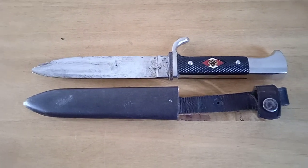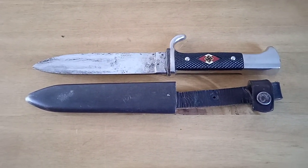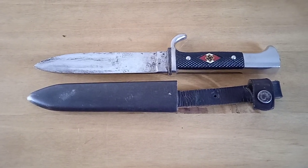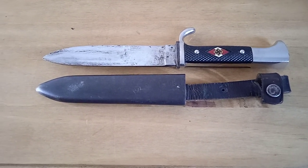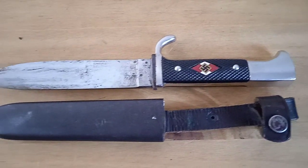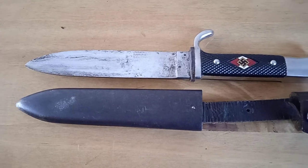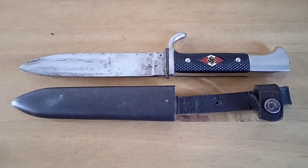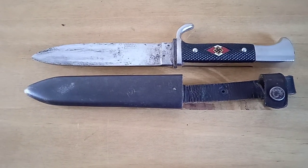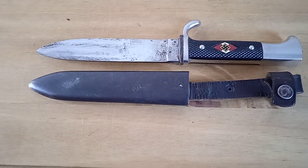Welcome back to the channel. Today we're looking at a Hitler Youth knife in our collection. This is quite a nice one — it's got some nice finish still to the handle. The blade is quite worn, but often with these they are, as they were Hitler Youth knives used by youngsters who didn't always look after them the best. Post-war people tend to use them as well.